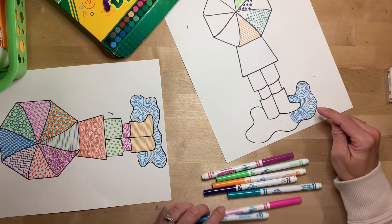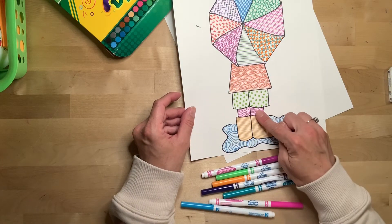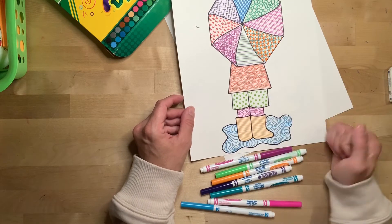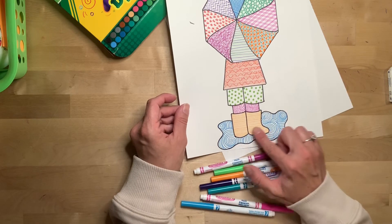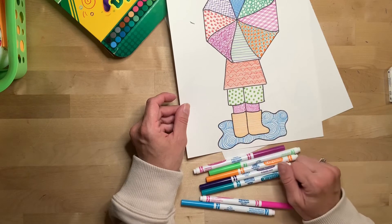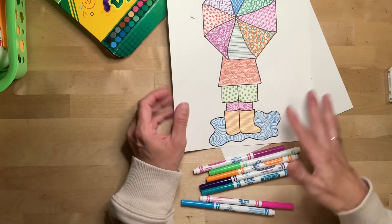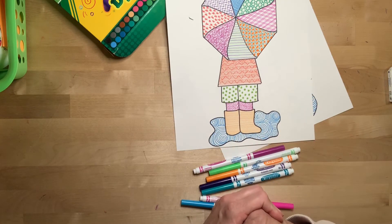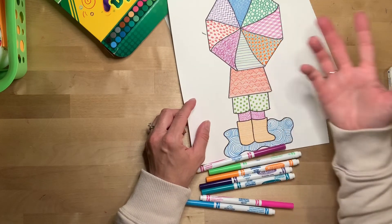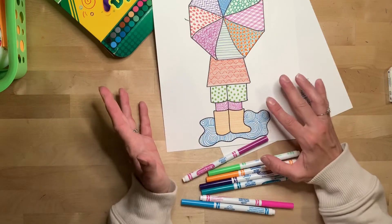You just want to fill each section in. On mine, I filled the boots with the same pattern, the legs have the same pattern, the pants are the same pattern, and the rain jacket is one pattern. If you really wanted to go crazy and had a lot of patterns, you could do each boot a different color, each leg a different pattern, each pant leg a different pattern — you could really go nuts with the patterns. I am giving you the option to use as many or as few patterns as you want. Also, I didn't color in many spaces between my patterns, but you can — that'll make it even more colorful. You can really do as much or as little with this as you'd like.